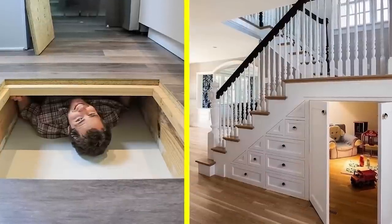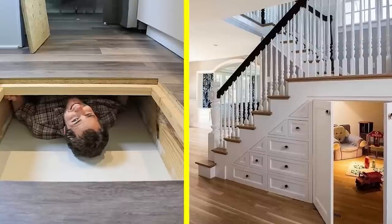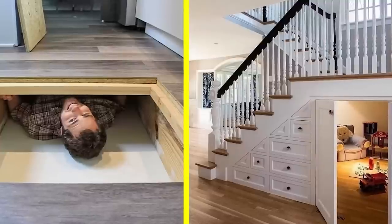Sometimes people locate entrances to secret rooms in such places that it is difficult to guess their existence at all. But the most interesting thing is that these rooms are usually quite spacious and multifunctional.